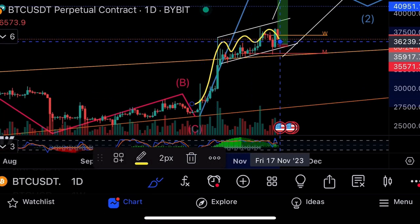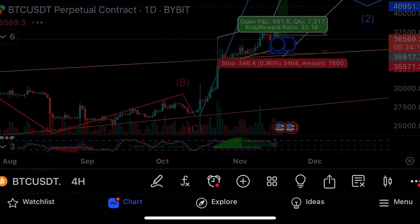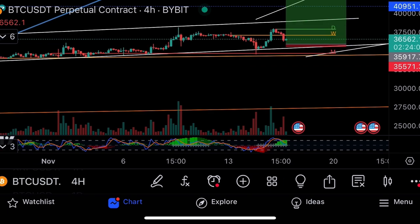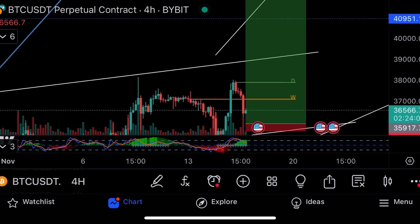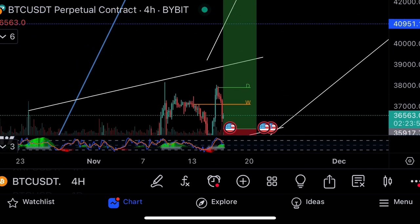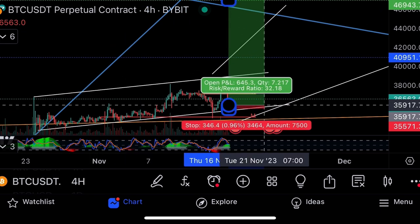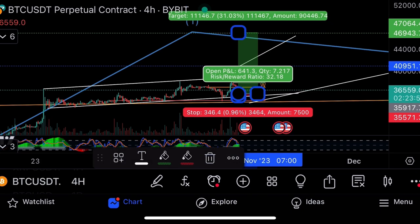Bitcoin is in a rising channel at the moment. On the daily it's overbought and heading down again; on the four-hourly it is now oversold and heading up — getting a bounce. The trade is still opening long at 35,917, stop loss 35,571, take profit 46,943. Risk-to-reward is 32 times — risking 346 dollars to make 11,146 dollars. With 10x leverage that's 110,000; with 100x it's 1.1 million. This is the trade I would take on bitcoin right now.